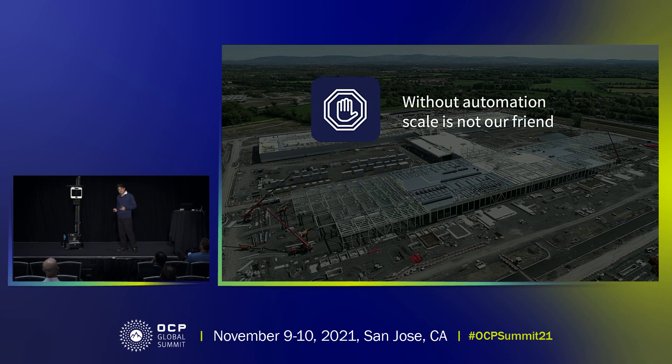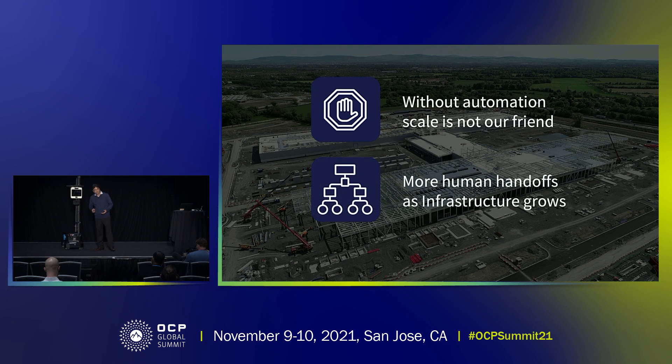What does that lead to? If there is no automation and we are constantly scaling, we will end up with a lot more human handoffs to do this operations work. And because of more human handoffs, we will end up with more errors and possibly more outages. So it is imperative on us to go ahead and be intentional on the type of automation that we bring into the data center and bring in possibly disruptive ideas to help the operations team.